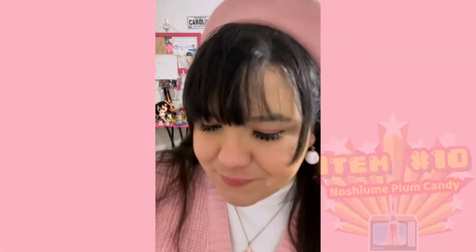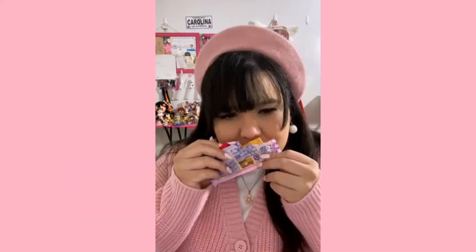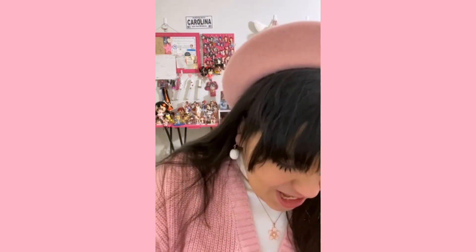Next up: Noshiume Plum Candy. I've never really had plum candy — at least there's a first time for everything. Here is the packaging — it's like a fruit roll-up but for plum. There's some liquid moving around in there that I'm not very comfortable with. It doesn't smell like plum; it smells like the sauce you dip wonton chips in at Chinese restaurants — really yummy sauce. I'm going to give it a 1 out of 10. Will I keep eating it? I physically cannot.